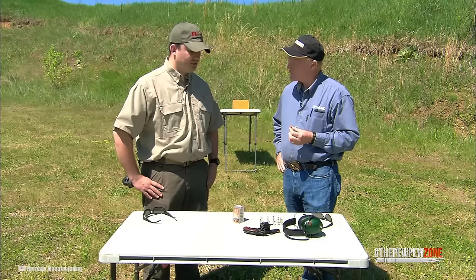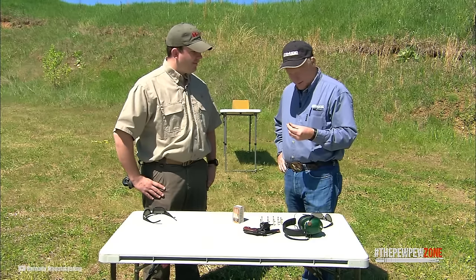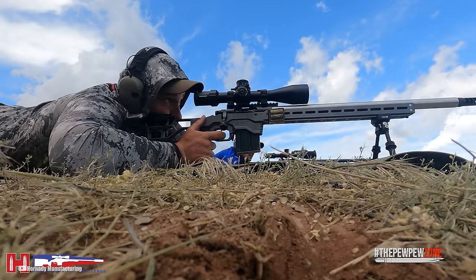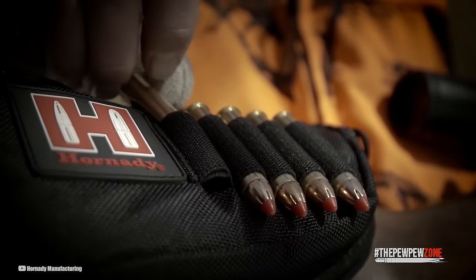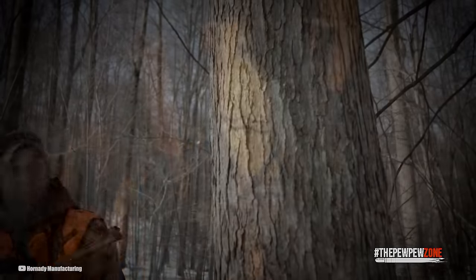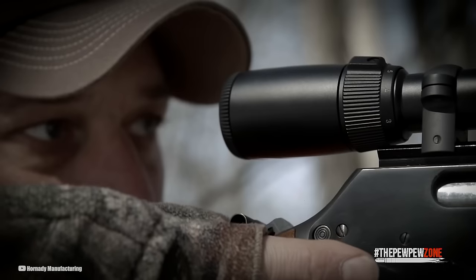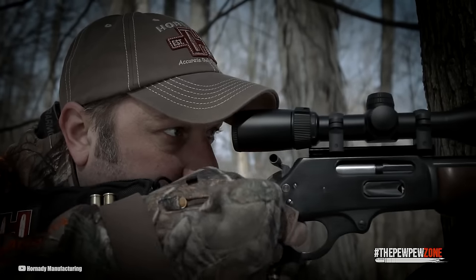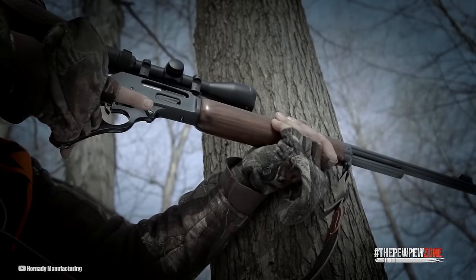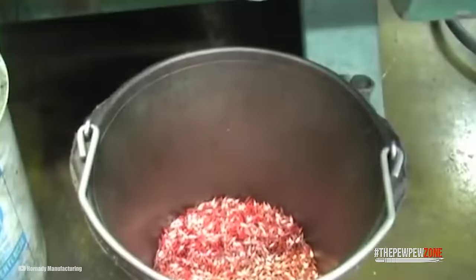This expanded diameter leads to a wider permanent wound cavity, enhanced blood loss, and faster incapacitation of an assailant. At only $14 per box of 50 rounds — $0.28 per round — the Hornady Critical Defense 45-grain FTX offers excellent value, combining reliable expansion, optimized performance for short-barreled handguns, and affordability. If you want a .22LR defensive round that will reliably and consistently expand every time, the Hornady Critical Defense 45-grain FTX is a superb choice.